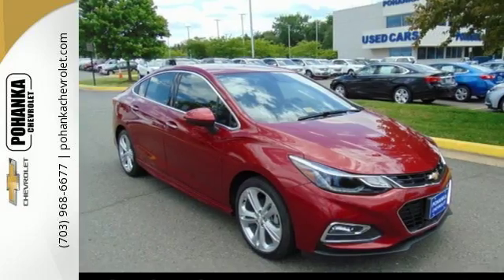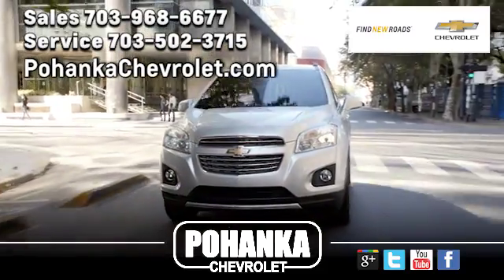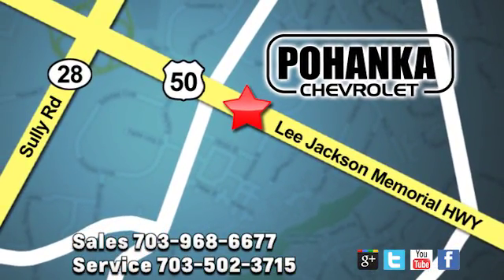Turn heads and take corners in this Cruze. Test drive it today. Pohenka Chevrolet is a great place to buy a car. We're conveniently located at 13915 Lee Jackson Memorial Highway, Route 50 in Chantilly.